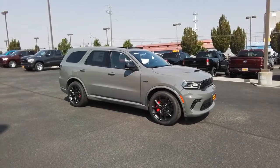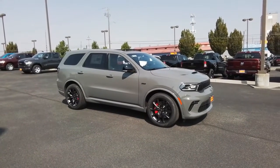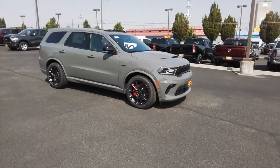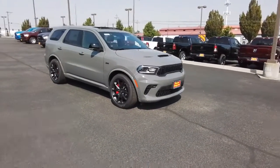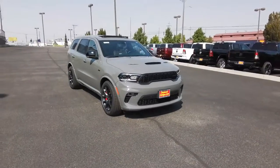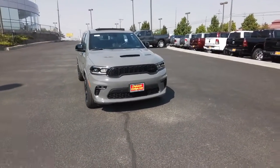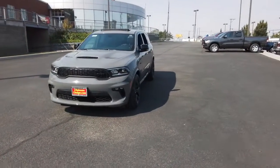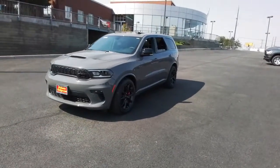Picture yourself in the 2022 Dodge Durango. The Durango makes even the most demanding tasks look and feel easy. Its bold power, uncompromising capability, and technology that prioritizes passenger safety and comfort make it the go-to SUV. These are just some of the great options this vehicle comes with.